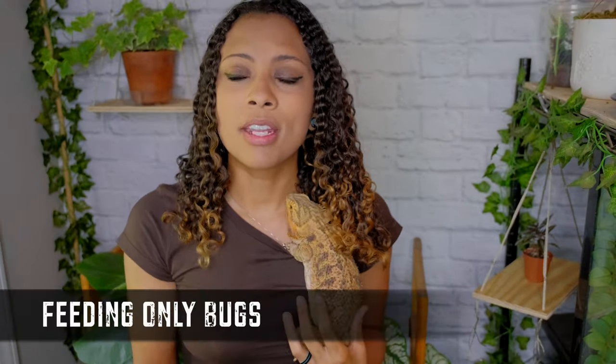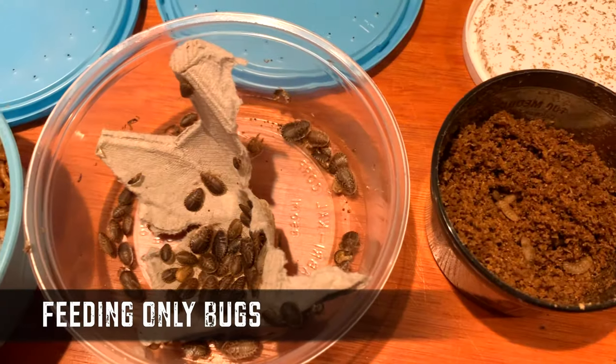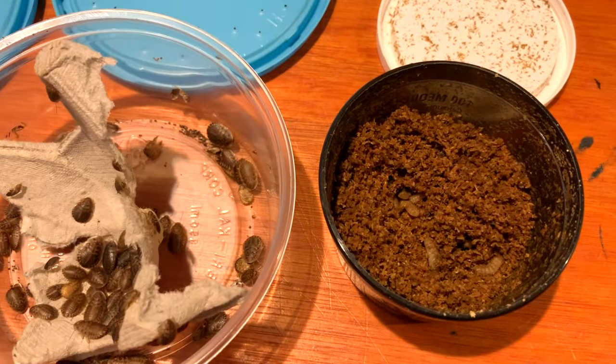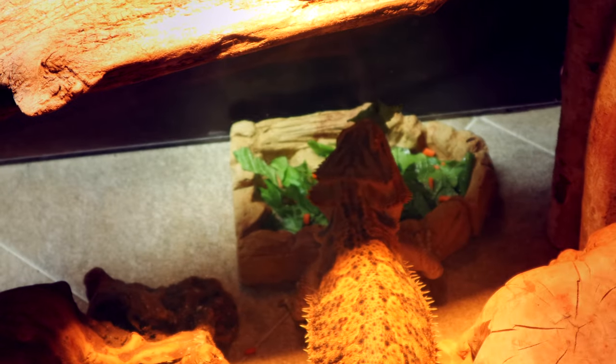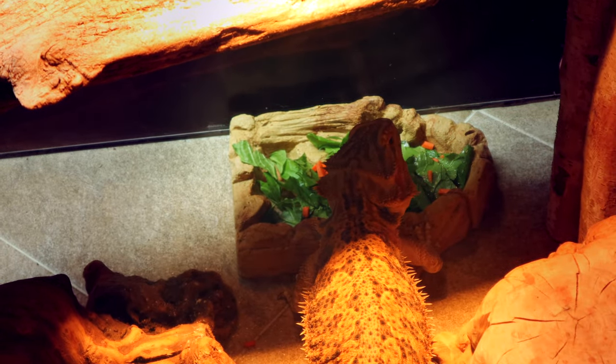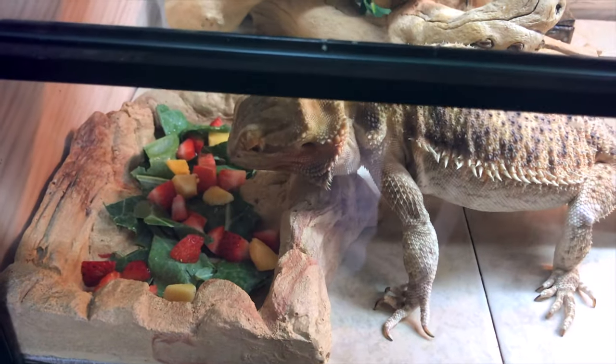The first one, and a very important one, is people getting bearded dragons and not trying to help them eat their salads. They're only going to want to eat bugs and nothing else when they're adults, and this could cause lots of issues. Many baby bearded dragons don't like salads and it can be difficult to get them to eat those salads. A couple of things you can do: always give them the salad first, I suggest giving it to them first thing in the morning before you give bugs. Try different vegetables — some bearded dragons just don't like some vegetables.